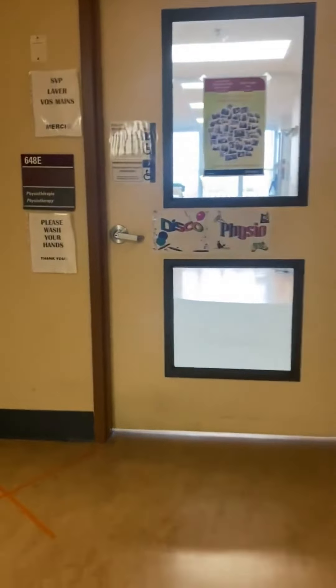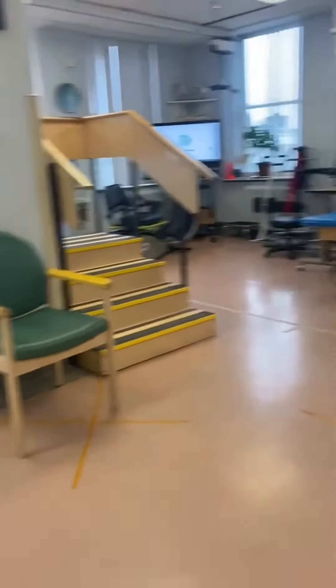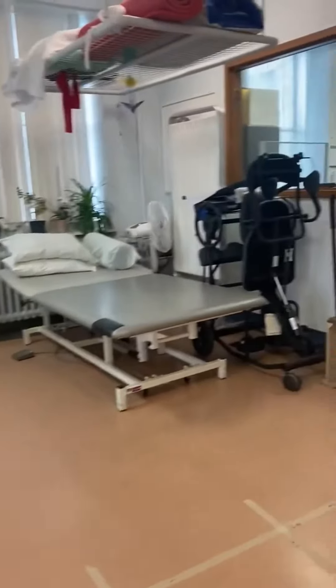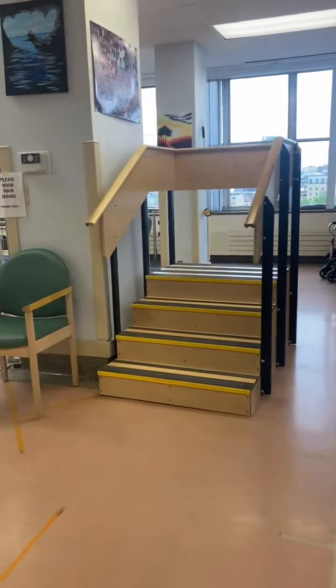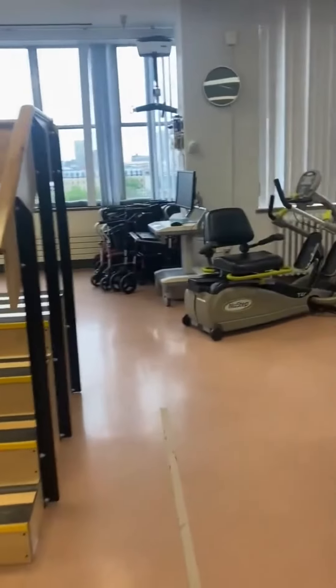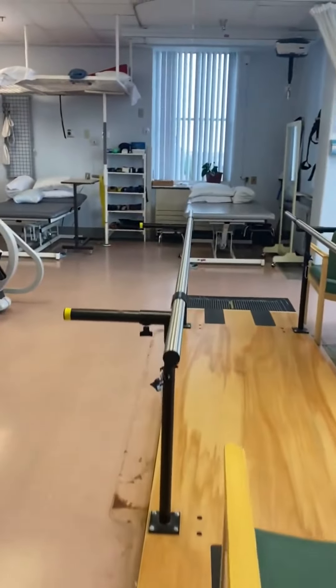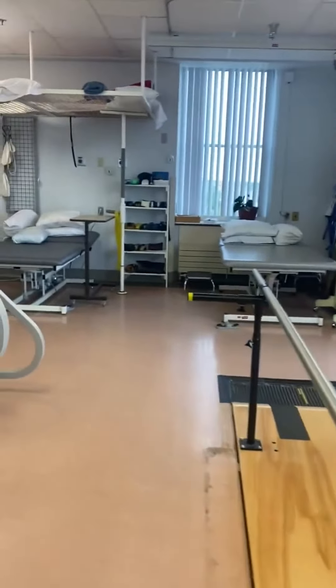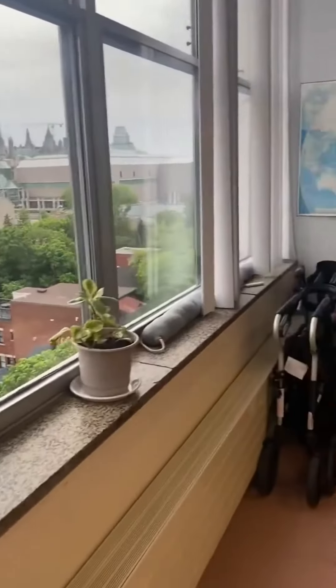This is one of our physio gyms on the sixth floor. In geriatric rehabilitation, our patients attend physiotherapy in the gym five days per week. We have a variety of equipment tailored to meet different patients' needs, including pulleys, exercise mats, weights, stairs, NuStep with motor view, parallel bars, and a variety of transfer aids and walking aids. And just look at that view over the market area!